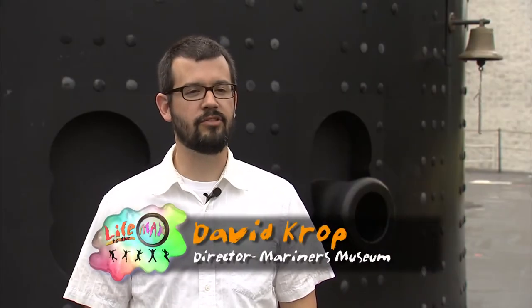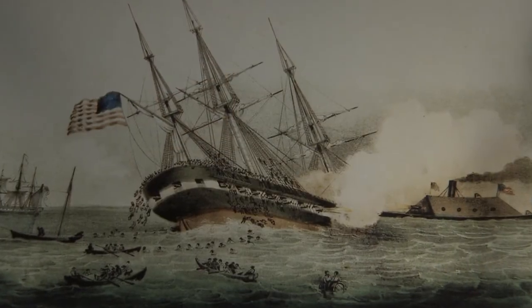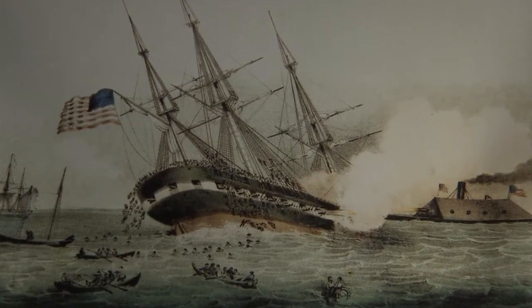On March 8, the Confederate ironclad Virginia was wreaking havoc on the Union blockading fleet in the harbor. They actually caused so much damage that it was the worst loss of life for the U.S. Navy prior to Pearl Harbor — a massive, massive engagement on March 8.